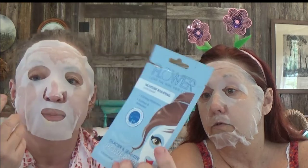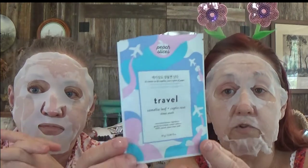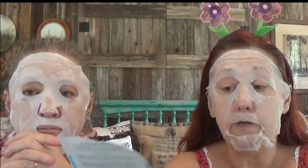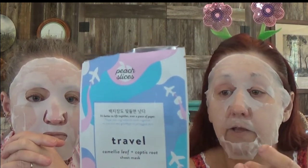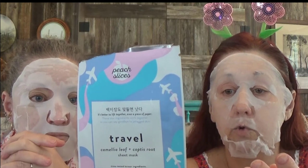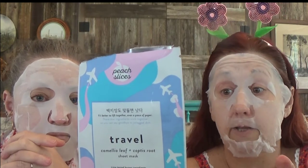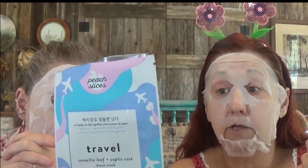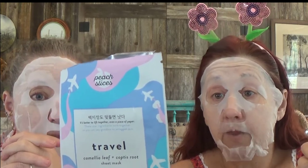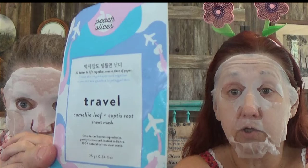I'm highlighting a mask today called Peach Slices — it's travel time. I've used a lot of masks and this one has by far the least amount of chemicals I've seen. The second to last ingredient is castor oil, which means it doesn't have much in it. Pretty much it's all leaves, roots, and plants — a lot of really good things for your skin.